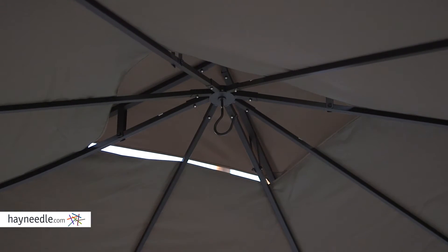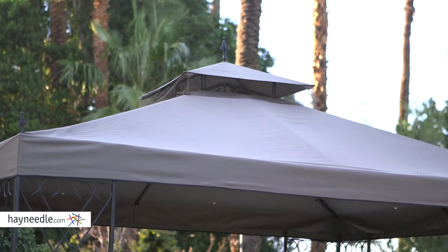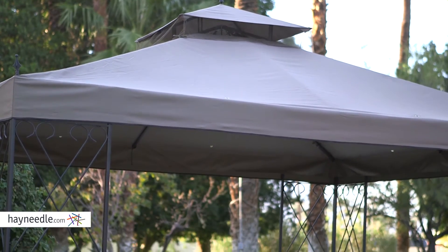Notice too how the top is vented for airflow, so on particularly windy days it doesn't catch and blow away, especially as it's velcroed to the inside ribs.